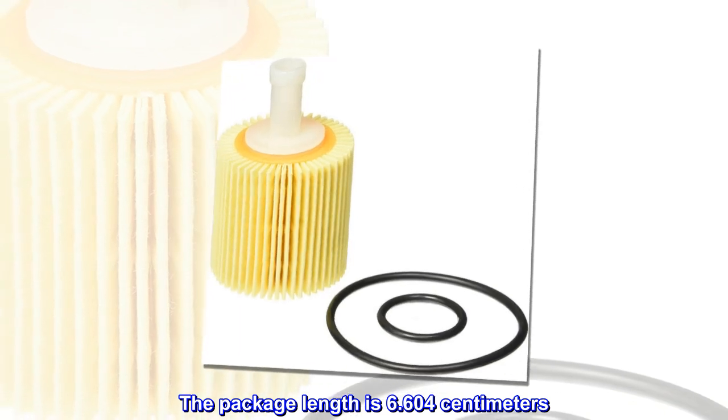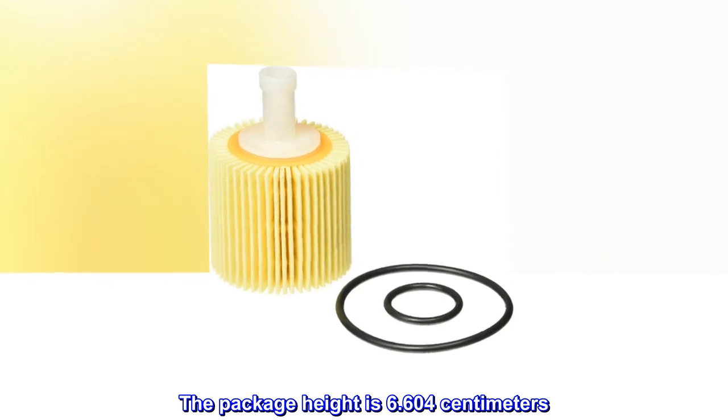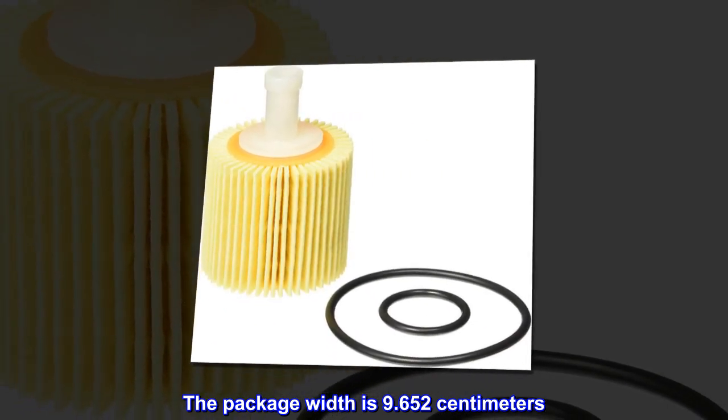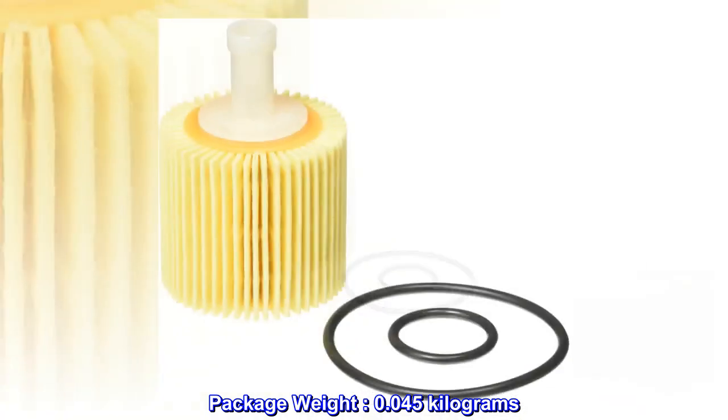The package length is 6.604 cm. The package height is 6.604 cm. The package width is 9.652 cm. Package weight: 0.045 kg.